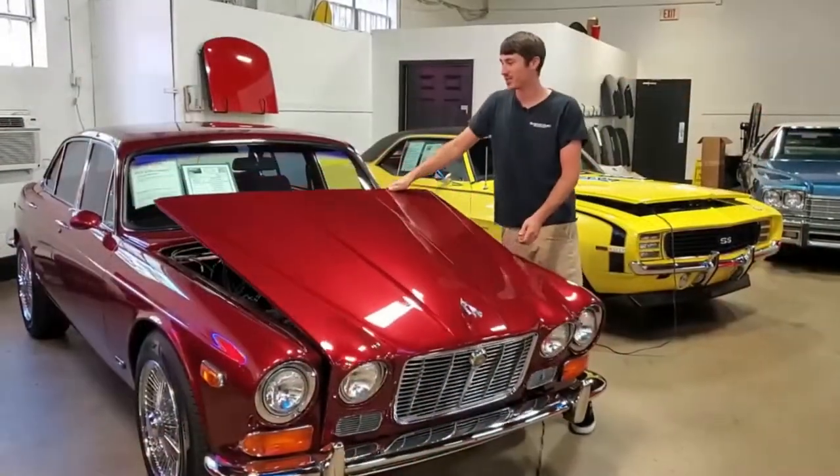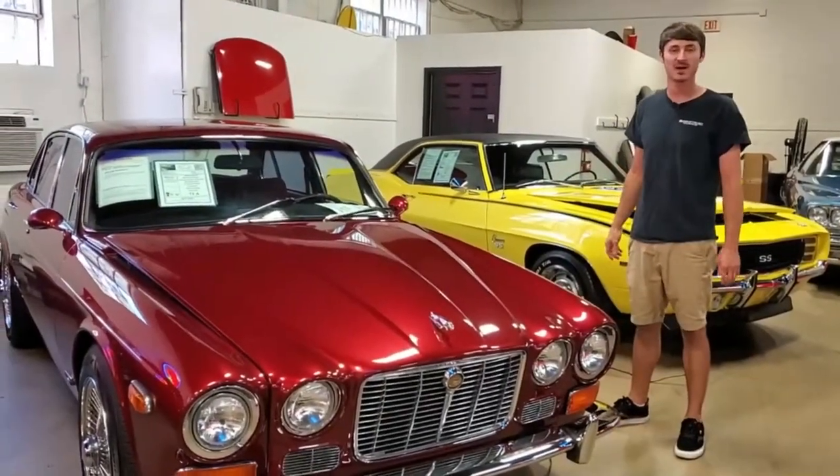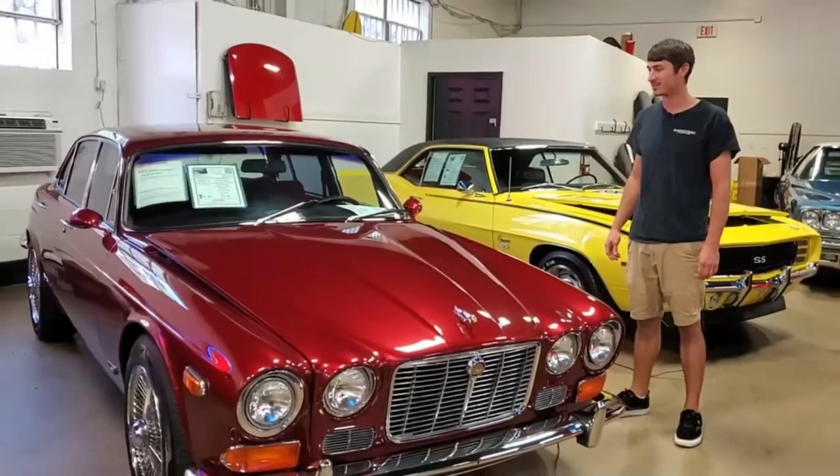So if we can put you in a nice Jaguar XJ6, give us a call up here at Buy-A-Vet. We'll get a salesman and let you drive this thing home today.